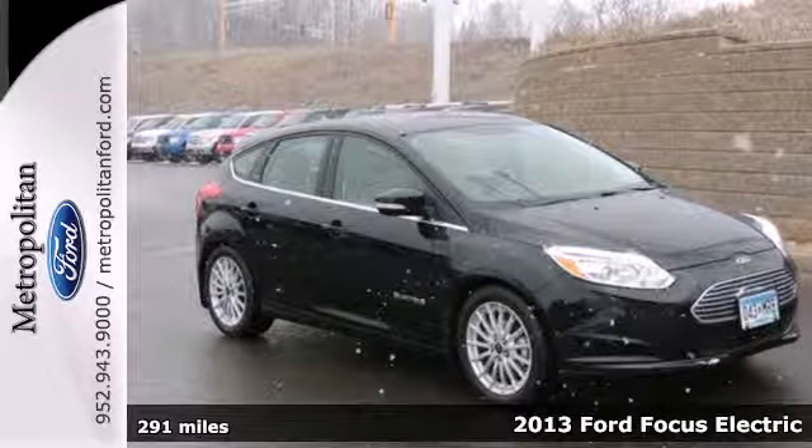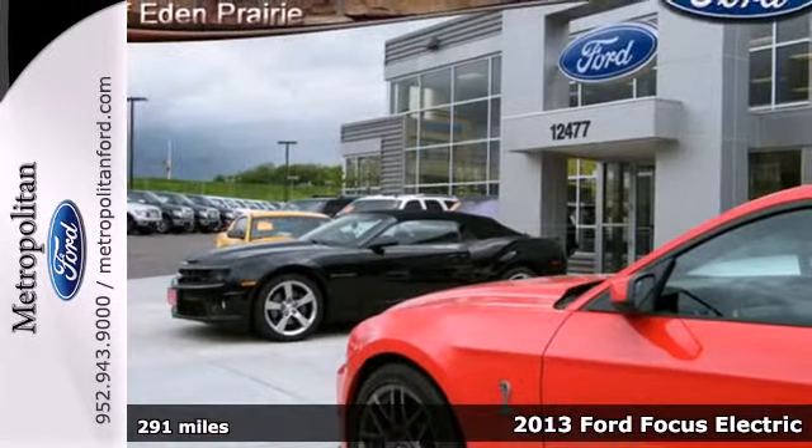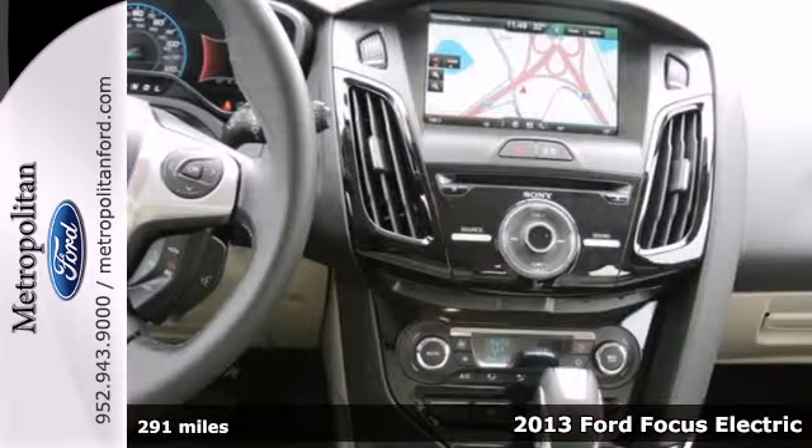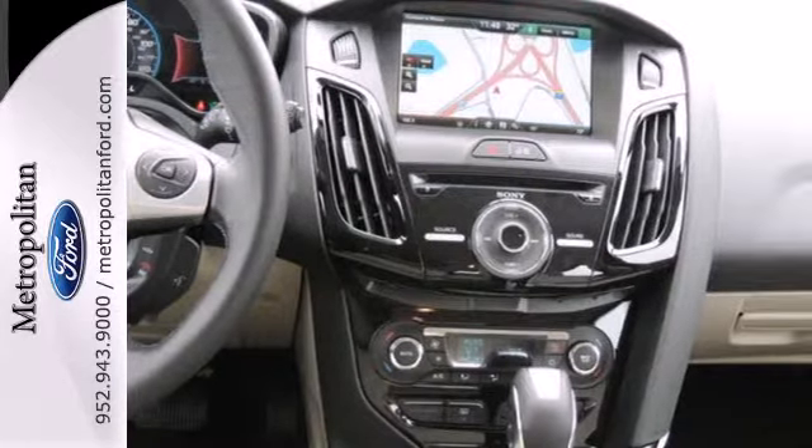Here's a 2013 Ford Focus Electric. Can you imagine never again stopping to fuel up your vehicle? It's not a fairy tale. It's not something that could happen in the future. It's happening now.